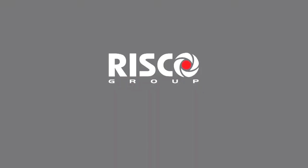Visit our website at www.riscogroup.com or contact your local RISCO dealer.